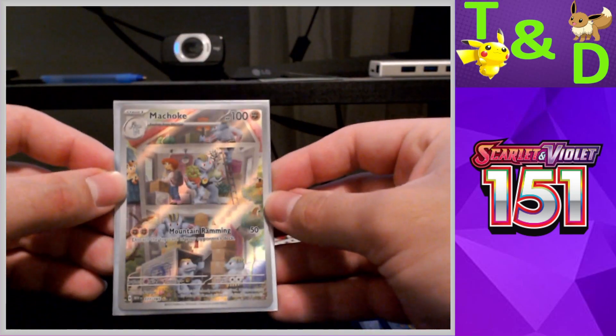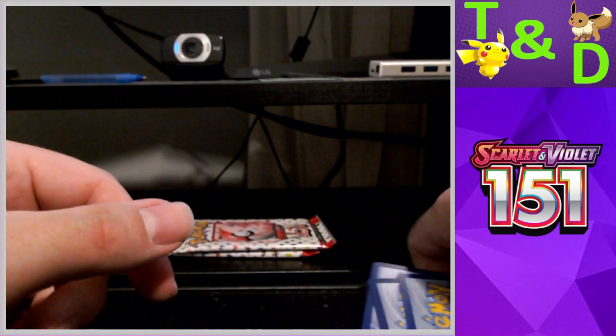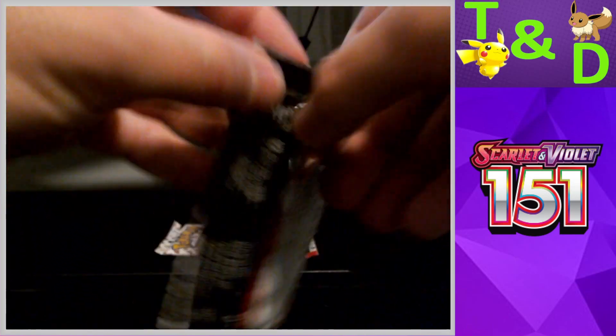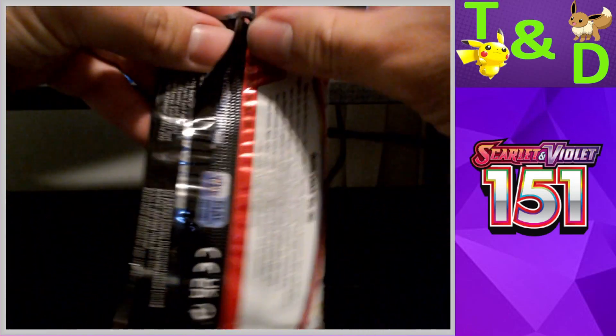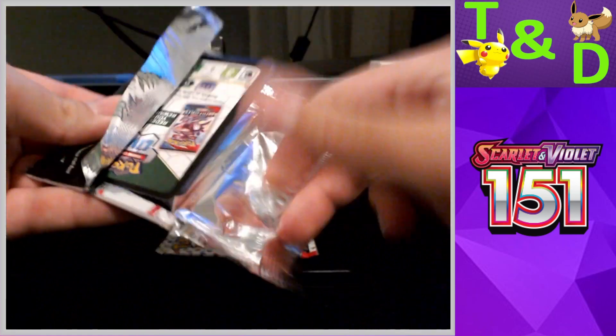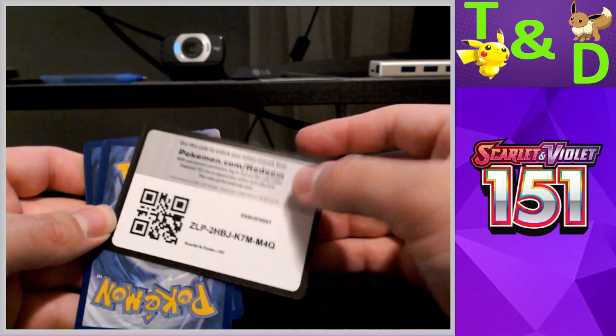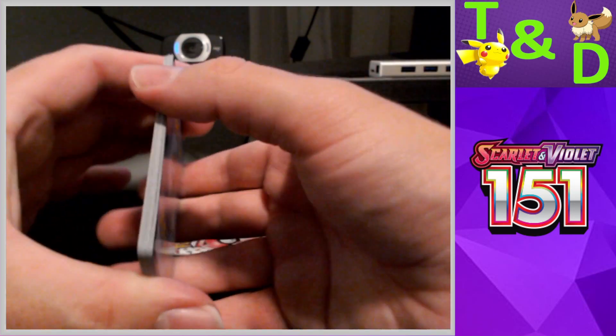We are already at almost the same number of pulls that we had in one of our larger openings of the set — and that kind of gives a sense of how unkind the set has been to us.